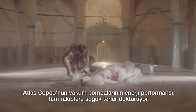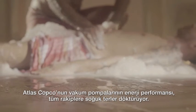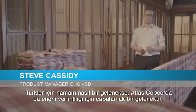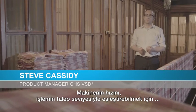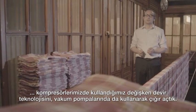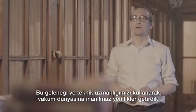The energy performance of Atlas Copco's vacuum pumps has the competition in a cold sweat. Striving for energy efficiency is a tradition at Atlas Copco, like the hammam is for Turkish people. We have pioneered variable speed drive technology for our compressors so that you can match the speed of the machine to the demand coming from the process. We are using that tradition, that know-how, to innovate the world of vacuum.